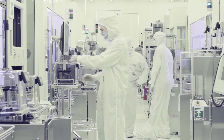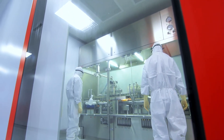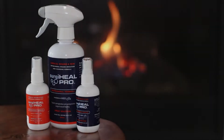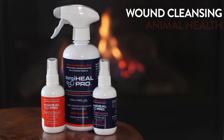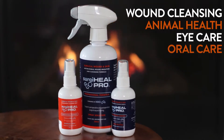This allows us to create a stabilized, pH-balanced, non-toxic formulation with a two-year shelf life. Stabilized hypochlorous is used for a wide range of applications including wound healing, animal health, eye care, oral care, and multiple dermatological conditions.